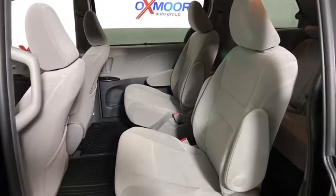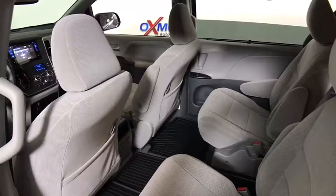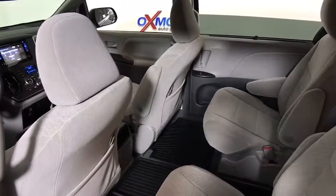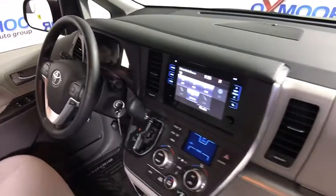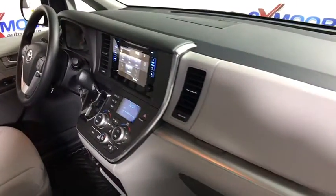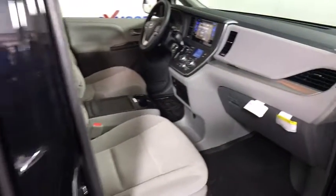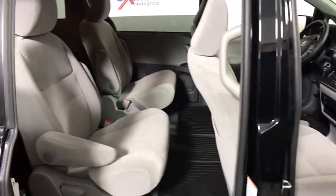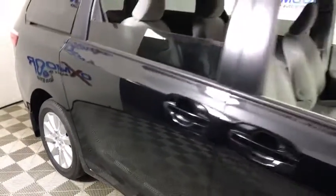This vehicle has less than 100 miles. Here are some of this vehicle's great options: traction control, dual airbags, power steering, four-wheel disc brakes, compass, power windows, electronic stability control, CD player, rear window defroster, trip computer, remote keyless entry, panic alarm, brake assist, tachometer, overhead console, driver vanity mirror, tilt steering wheel, front reading lamp, power driver's seat.